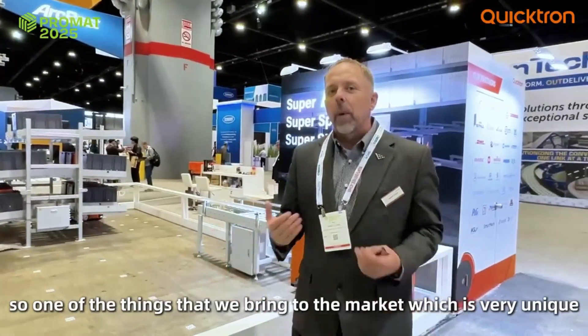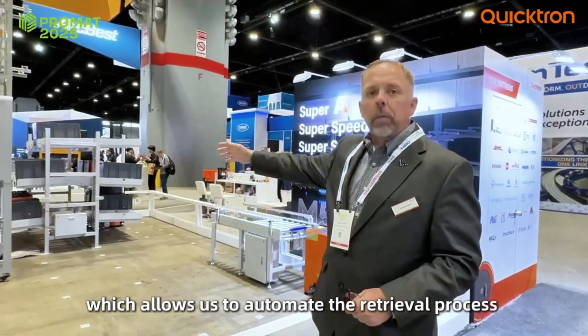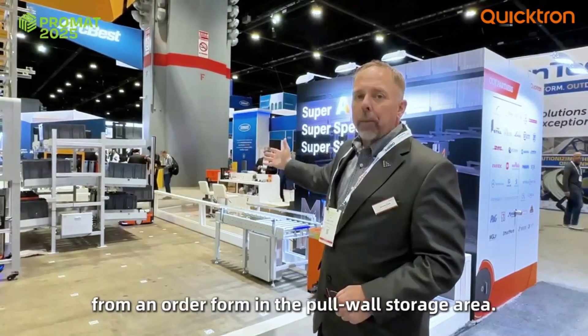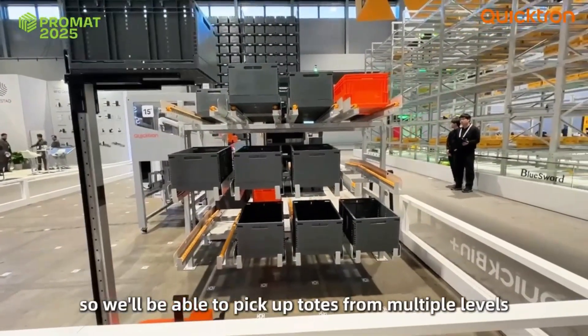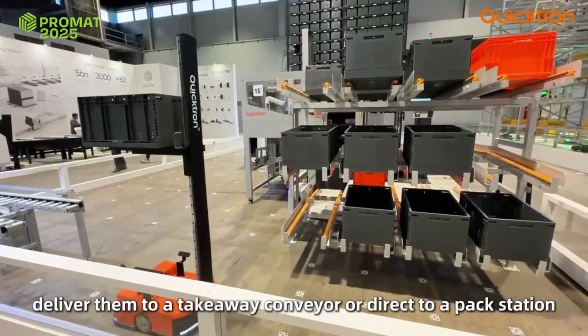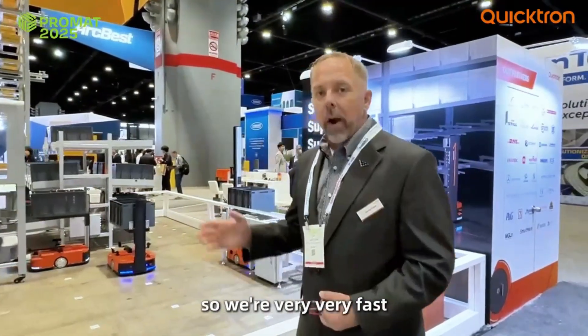One of the things that we bring to the market, which is very unique, is we have an M5S AMR, which allows us to automate the takeaway process from a wave-fulfillment put-wall base. We're able to pick up totes from multiple levels and deliver them to a takeaway conveyor or direct-to-pack station. We operate at 4.5 meters per second, so we're very, very fast.